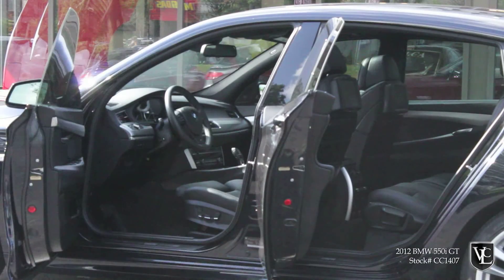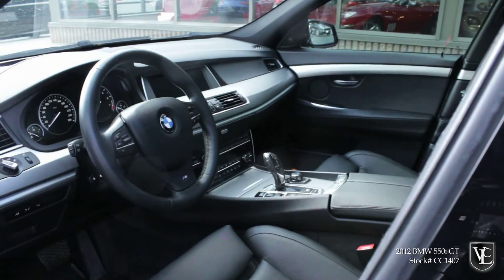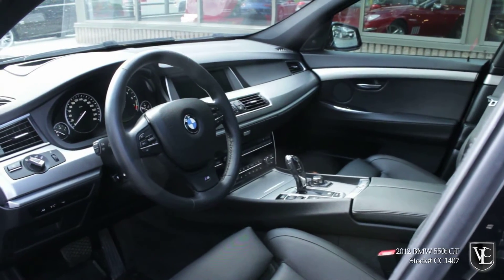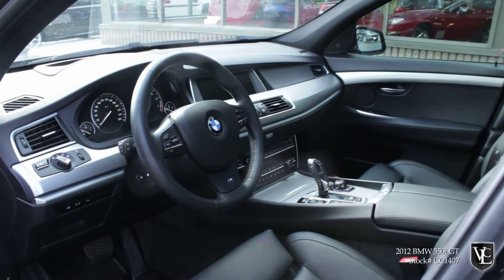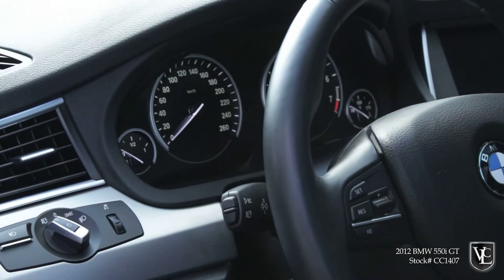The 5-Series GT's cabin is up to 7-Series standards, with nearly every surface adorned with supple leather, rich wood trim, and textured plastic. BMW's latest generation iDrive system is standard, offering a well-designed interface for the navigation and entertainment functions.